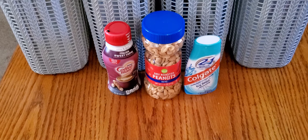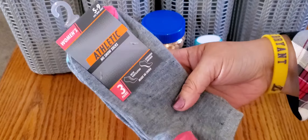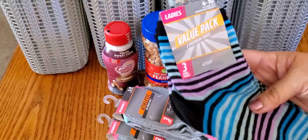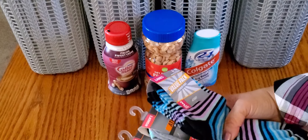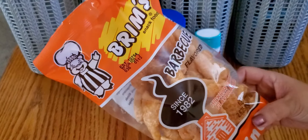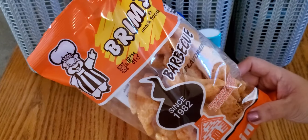I picked up some socks — I really like their ladies' three-packs. I got two of this pack with black, minty blue, and pink, and then I found one pack that's just stripes, also three pairs. They're pretty thin but I like thin socks, and three pairs for three dollars is a steal. I also picked up some Brim's barbecue-flavored pork rinds — I'm trying to do low carb, so that's a good snack. I prefer the spicy ones but this is what they had.